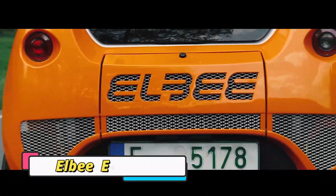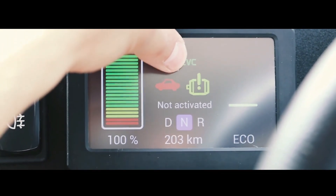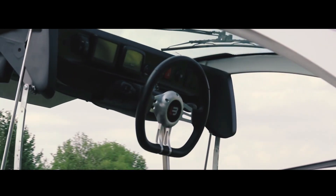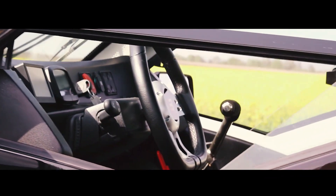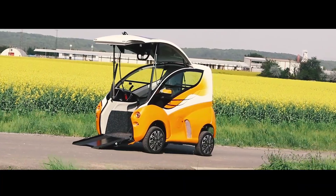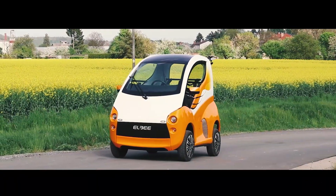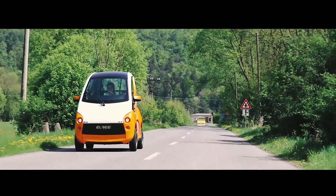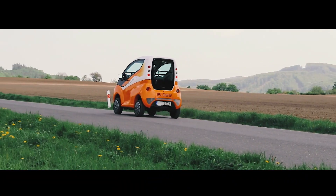The LB E-Power Vehicle is a groundbreaking electric mobility solution designed with inclusivity at its core. Unlike traditional cars, it allows wheelchair users to directly enter and drive without ever leaving their chair, thanks to its unique front-entry design and automated ramp system. Compact yet spacious, the LB combines practicality with comfort, making it ideal for both city streets and longer journeys.